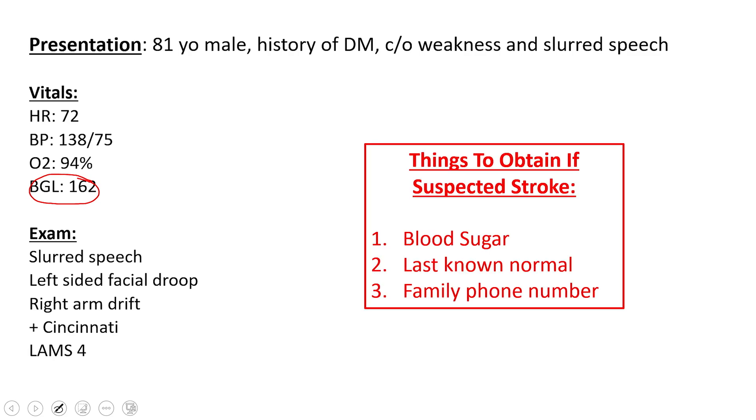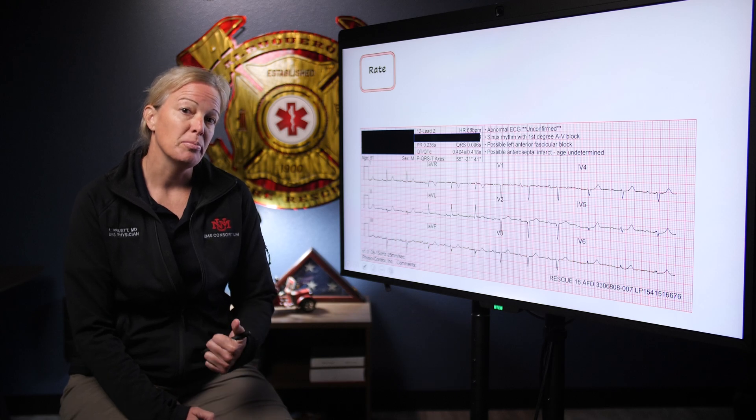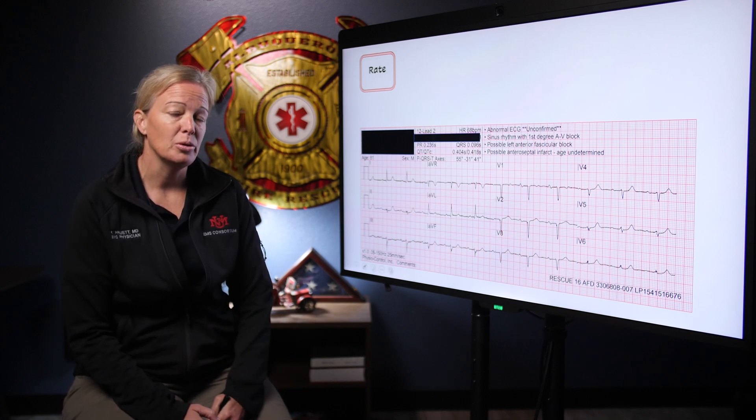A quick reminder: if you have a high degree of suspicion for stroke, there are three things you absolutely want to get. We already have our blood sugar. You also want to obtain the last known normal — when was the last time they were at their neurological baseline? That helps with timing at the hospital. And get a family phone number so someone can help corroborate the history. In addition to those three things, you're going to get an EKG, looking for atrial fibrillation or a rhythm not conducive to perfusing the brain.